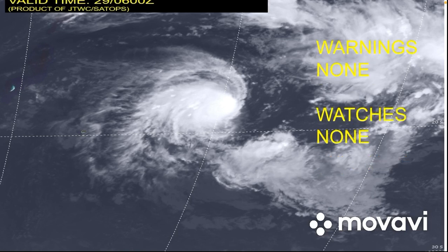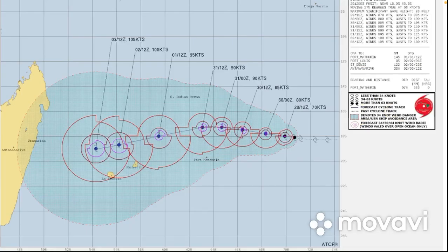Regarding watches and warnings, I couldn't find any in effect. I looked everywhere and checked on a lot of websites and a lot of official agencies. I couldn't find any for the system. If there are watches or warnings in effect, just let me know and I apologize if there are.